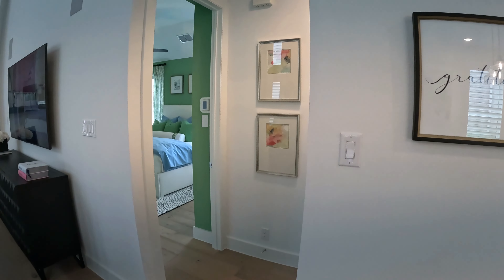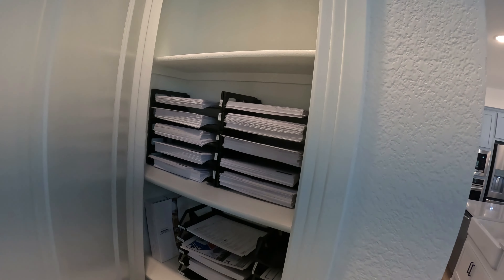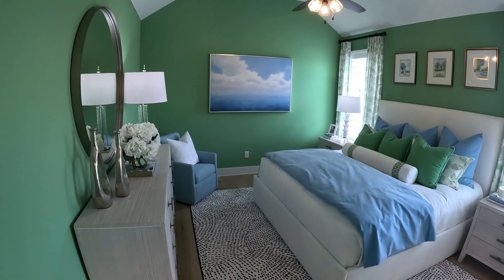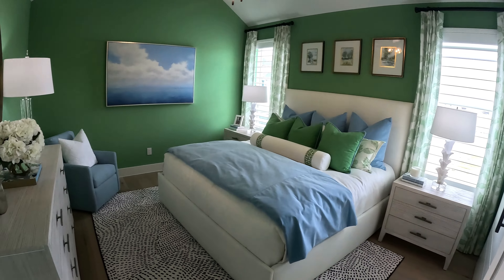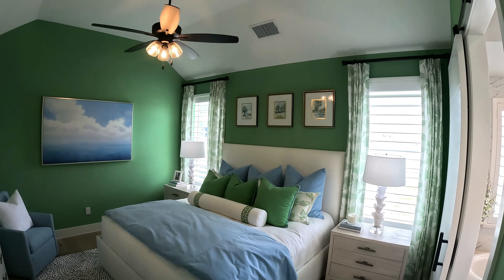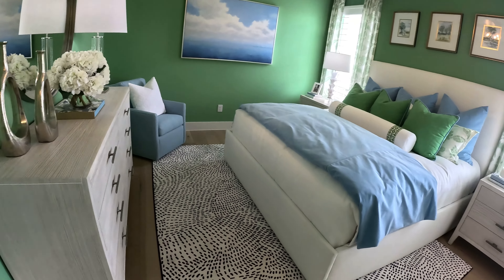Let's go this way — looks like another closet, just paperwork and stuff in there. And this looks like the owner's suite. See those plantation shutters — they got them all around the house. Very nice, very very nice.